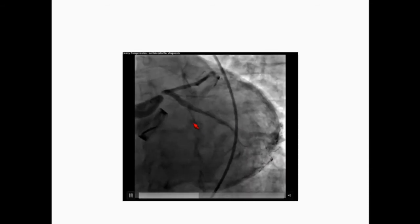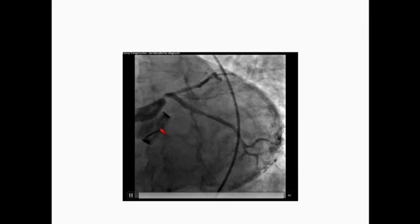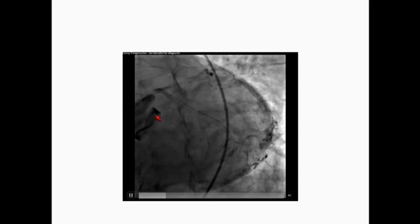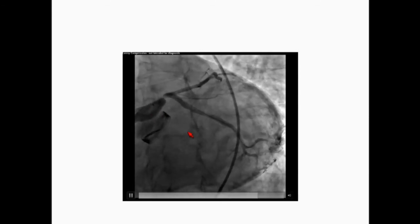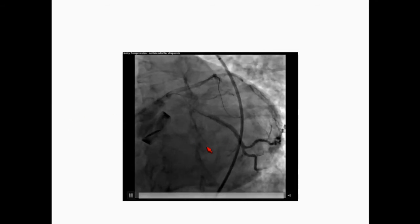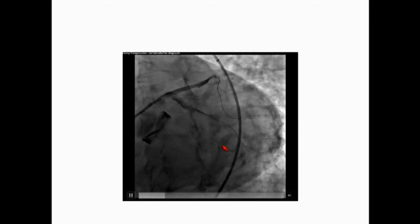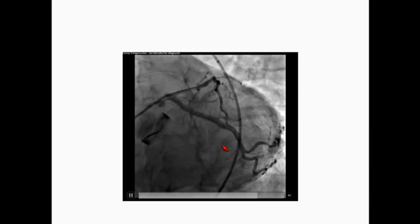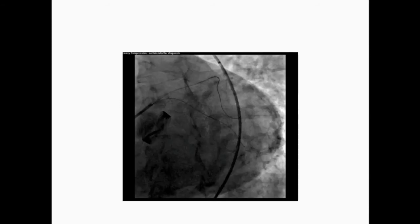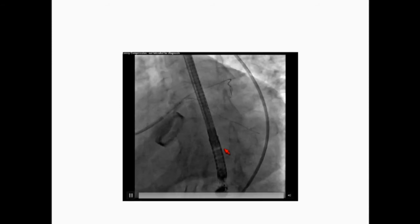We then placed a wire into the circumflex. As you can see, there is a filling defect in the graft, concerning for thrombus inside the left-sided Cabrol graft. We placed another wire into the LAD. At this point, we ballooned the lesion — the patient is still in VFib on ECMO.